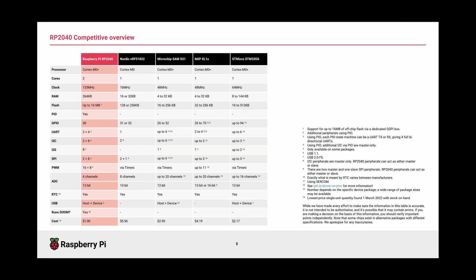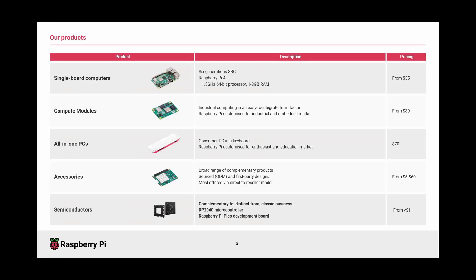Roger, I'd like to ask a question first. Why did Raspberry Pi decide to take the journey into developing your own silicon, especially when the market has quite a few alternatives? Could you speak to that a little more?